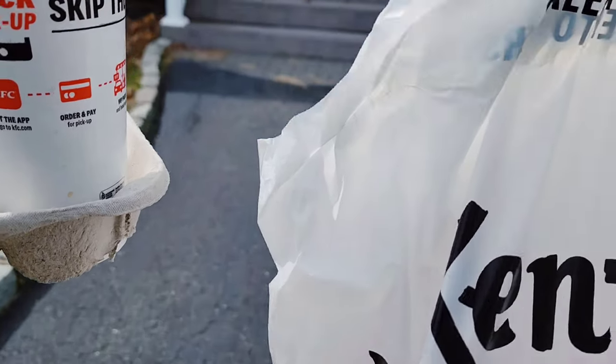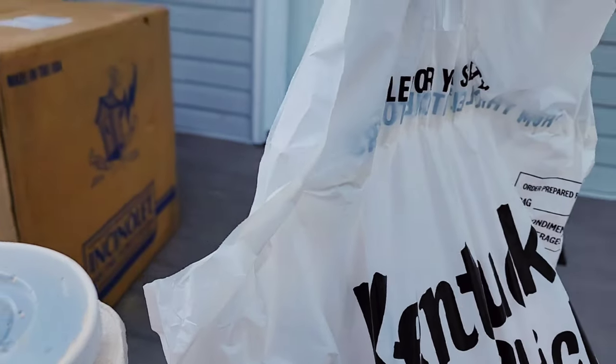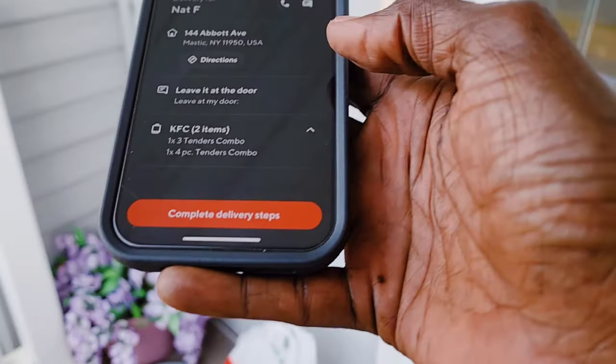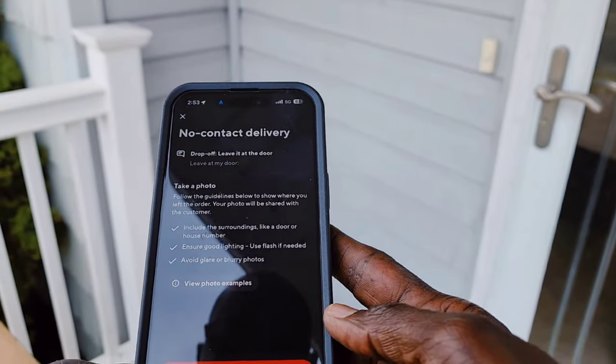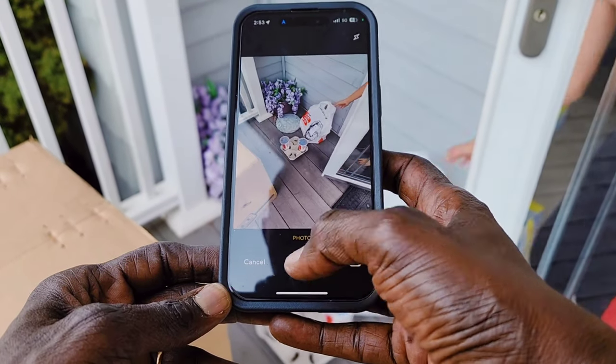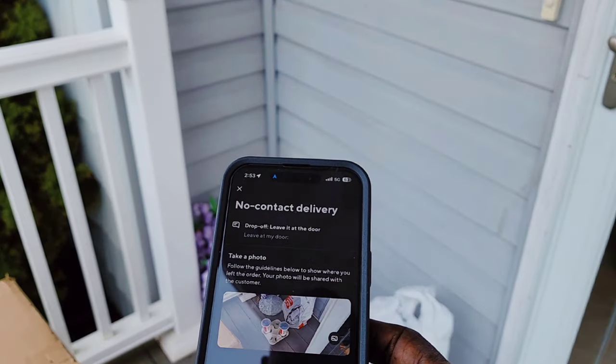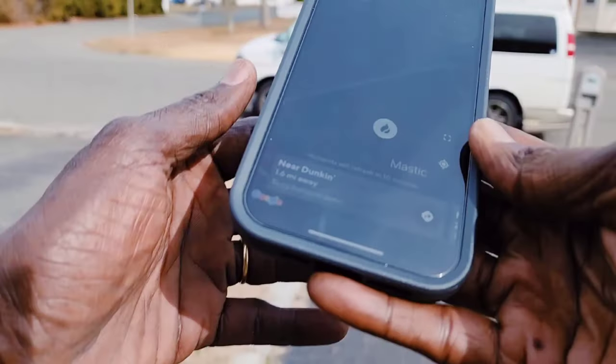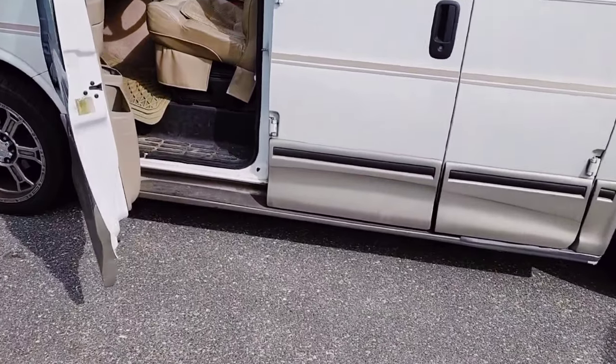Let's drop off this KFC order at the customer's door as suggested. I set it right here — they have a big package. On my device I take a photo, confirm, and the order is delivered. The kid was hungry and couldn't wait until I took the photo, but that was cute. Everything is delivered. So far I've made $12.50.